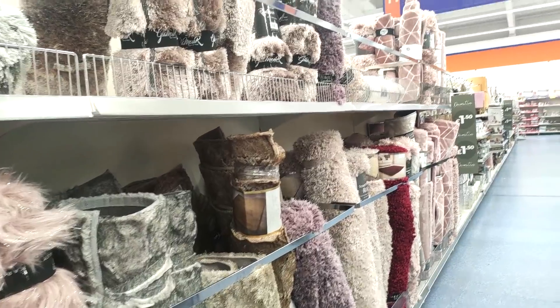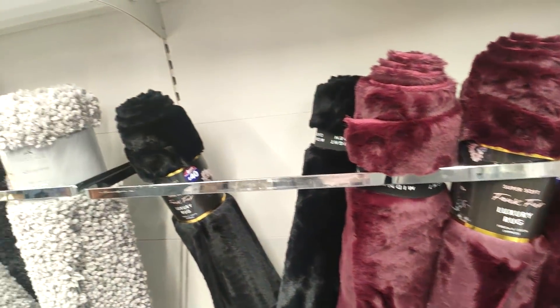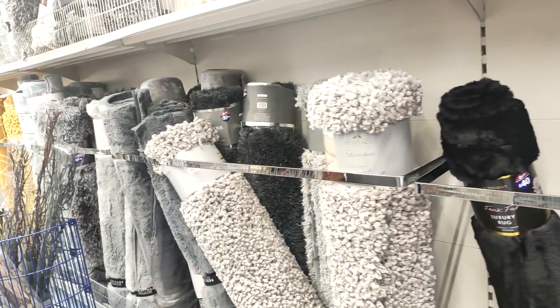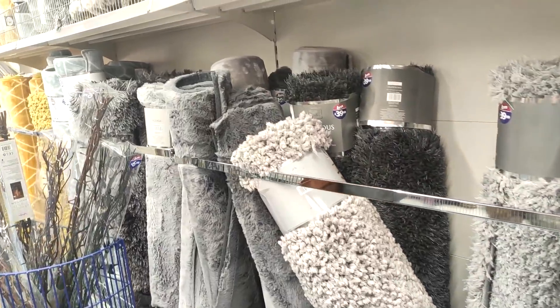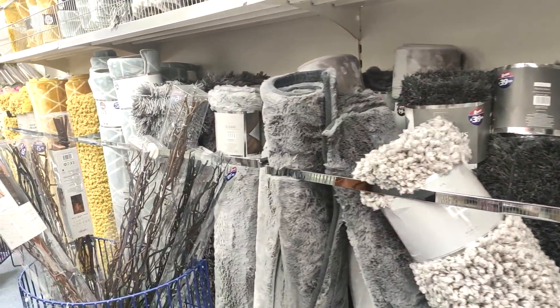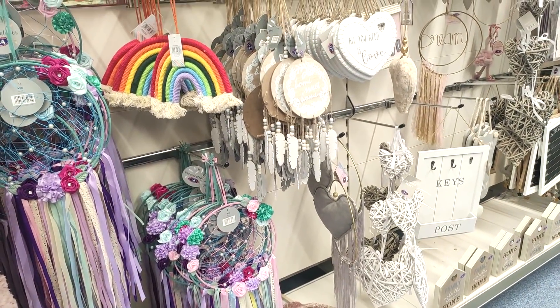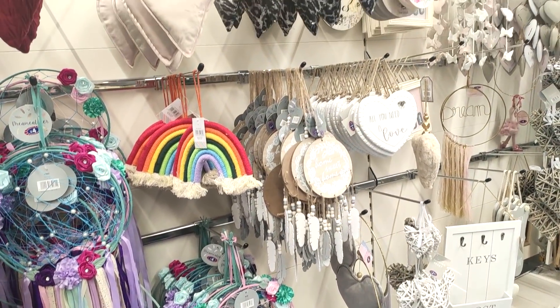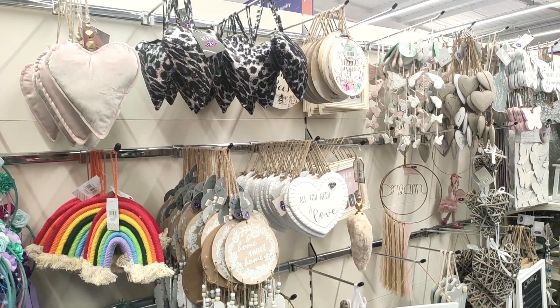They've also got Christmasy-looking rugs — you can see the red rugs there. Maybe a little bit OTT to go with a red rug just for Christmas, but I mean if I could I would! Just showing you a few trinkets they had in as well — these are just nice to throw on door handles or on the handles of your wardrobe.